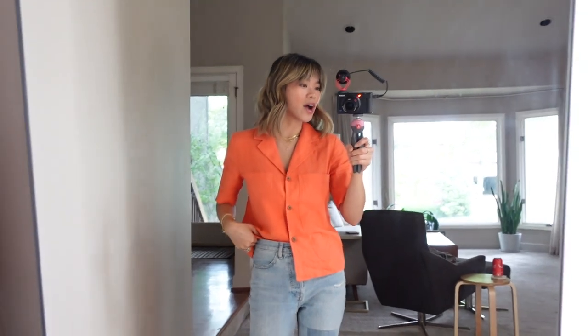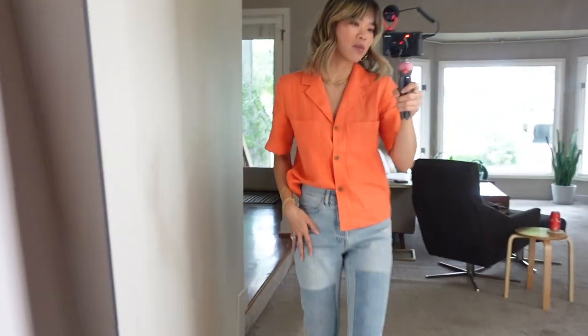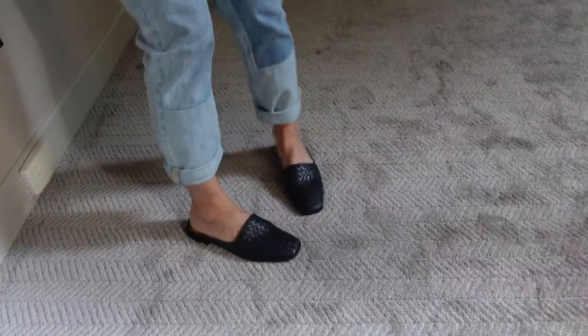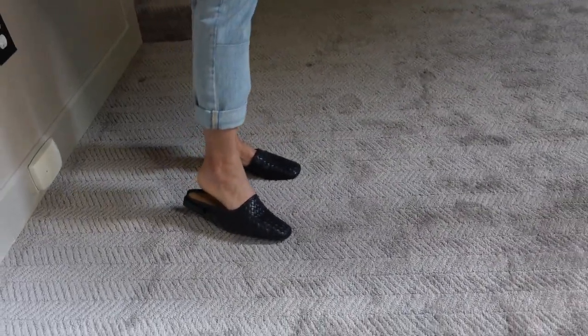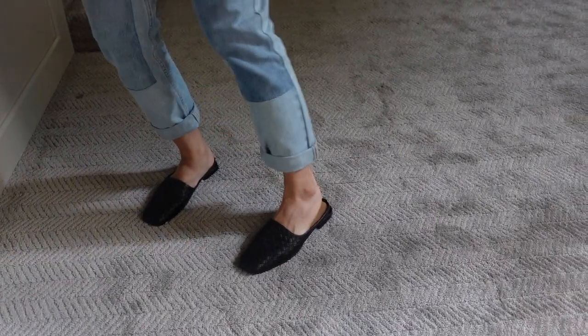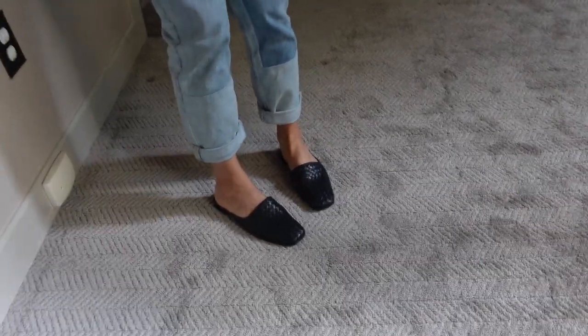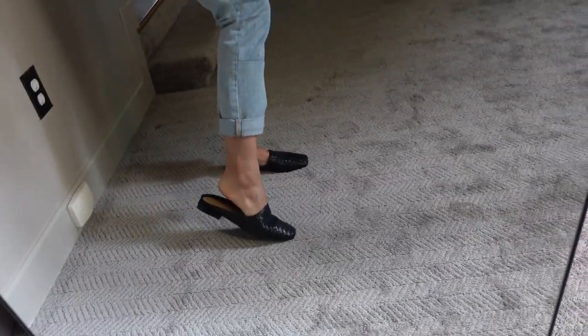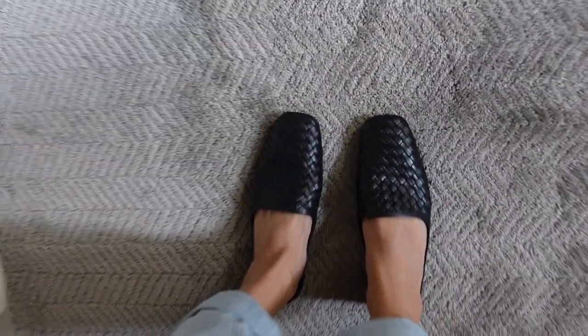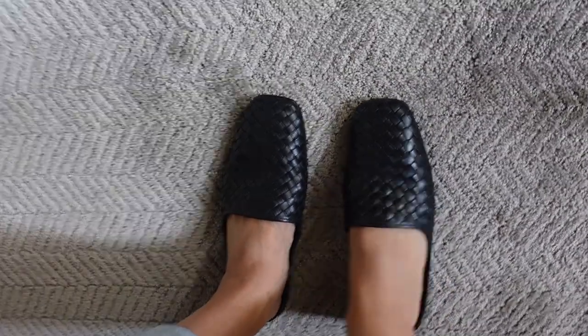So this is what I have on — this top is Everlane, these jeans are also Everlane, and then these are the shoes. They make the funniest noise the first five minutes that you wear them, but that's just them breaking in and becoming soft. I think they're perfect for summer and they truly will match everything. Plus the woven detail is really fun. They're really, really sleek. Let's get into some clothing so we can have some stuff to try on with the shoes.